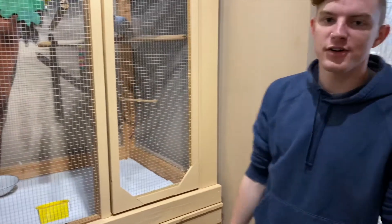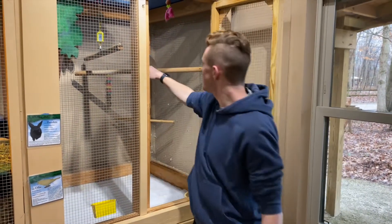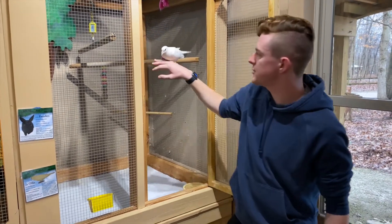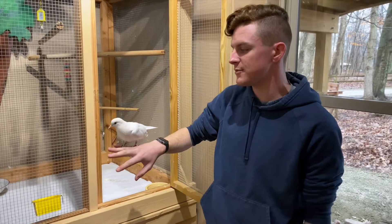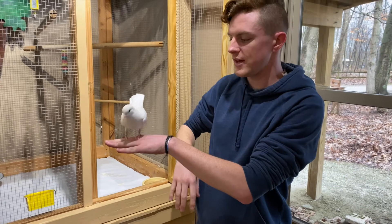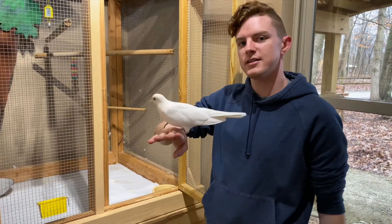Looking at another long-term friend of ours. This is Ollie, our white dove. Ollie also loves people and loves to get to visit with us. He's been with us since he was born, which was in 2004, and loves his birdseed. He definitely likes to fly around when he comes out of his cage but he likes to have fun with the kids as well.